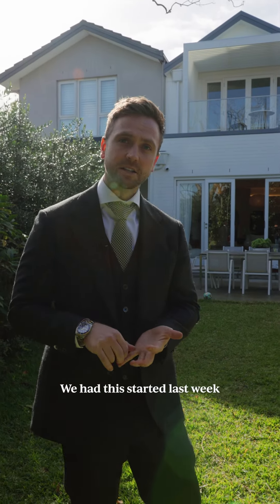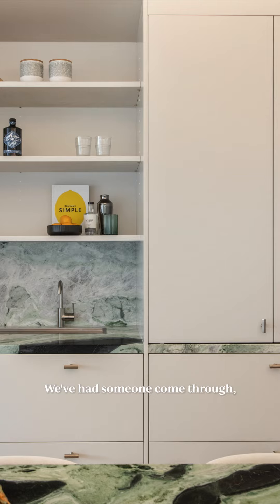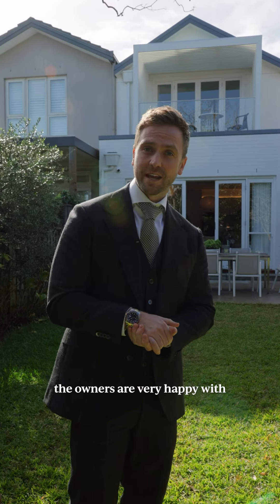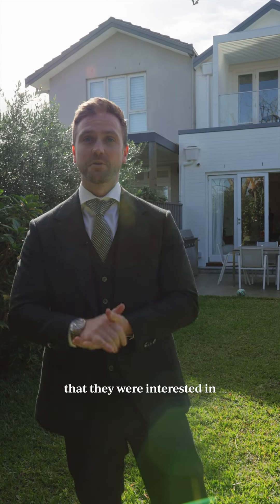We had this started last week and ready to launch this week. We just had the photos done. In the space of two days, we've had someone come through, negotiated a price the owners were very happy with. It was a very quick and smooth transaction, so they can actually now go and bid on the weekend at another property that they were interested in.